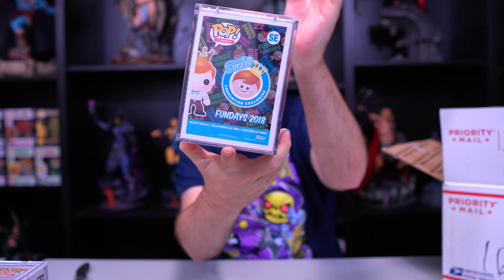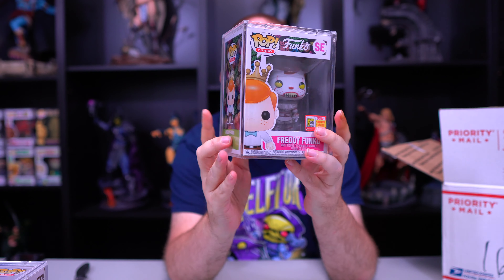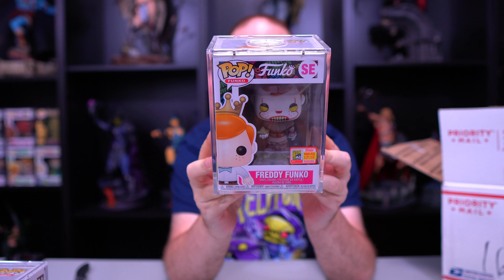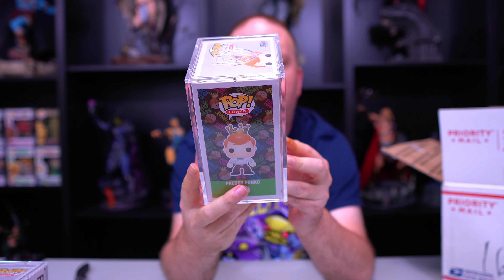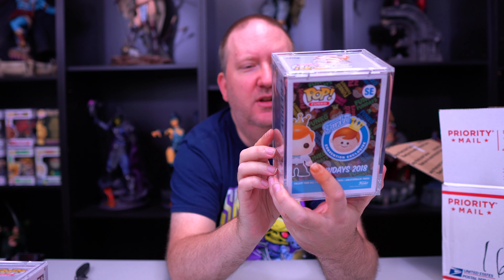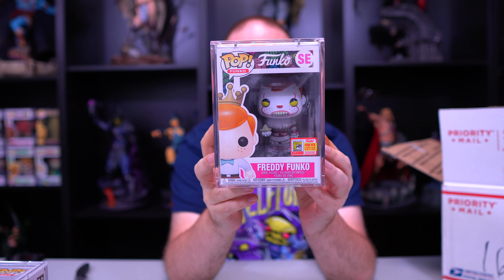Our next one we've got — oh, I really wanted this one. This is Freddy Funko Pennywise. I had this one years ago and I gave it up, and I've been regretting it because I love this pop. So super happy to have this one.